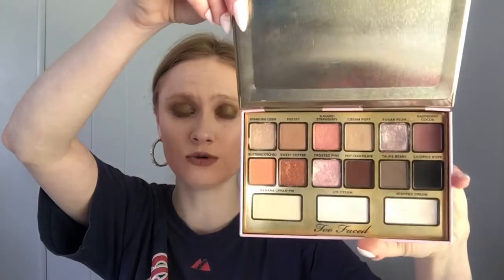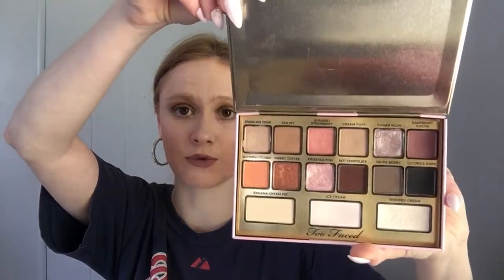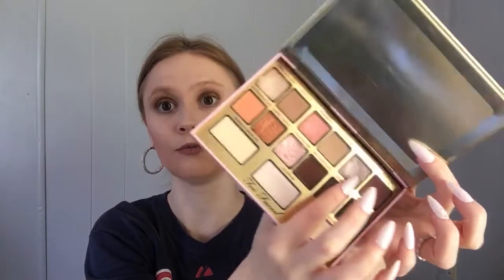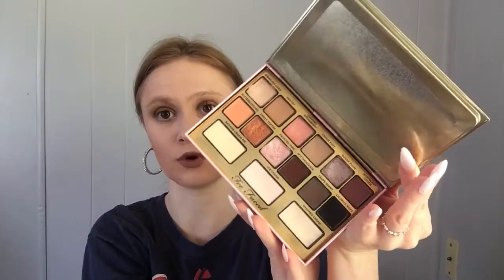I'm taking out the Too Faced I Want Candy palette. I've actually been using it a lot more now that it's in pan the palette and I've created some really good looks with it, but I'm going to put it in my regular drawer. If I do hit pan, I think Sugar Plum would be the shade I'd hit first, so I'm putting it back in storage.